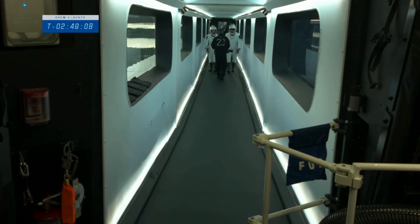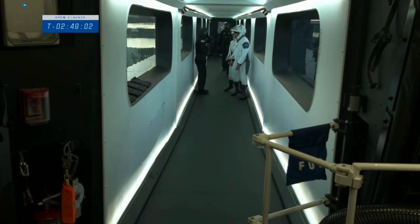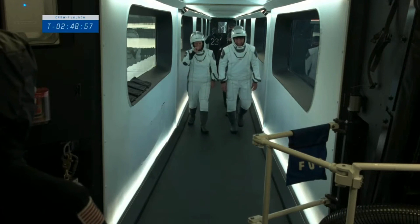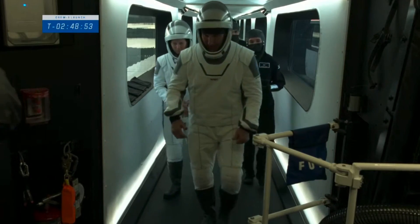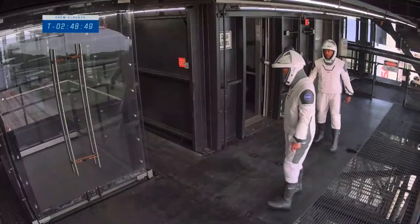Here's a look inside the crew access arm from the inside. When this was being designed, it was definitely a forward-thinking design. We really wanted it to encapsulate the experience of the next era of spaceflight, wanting to make it look futuristic — as with the suits and the capsule itself. Very sleek and elegant.